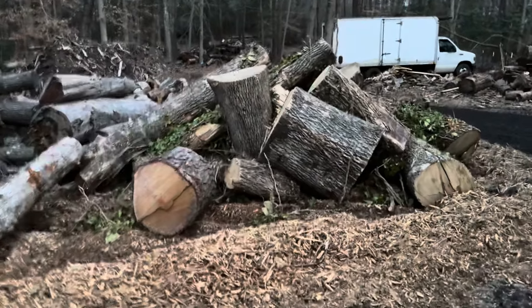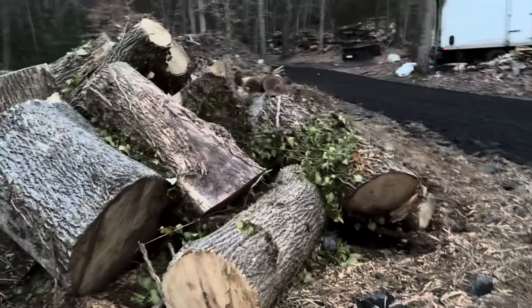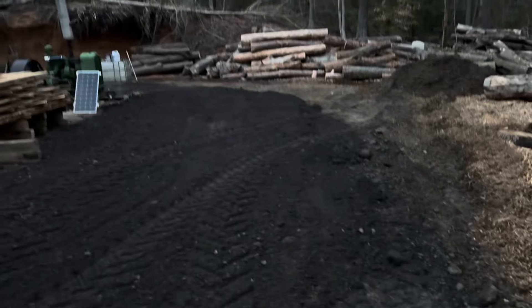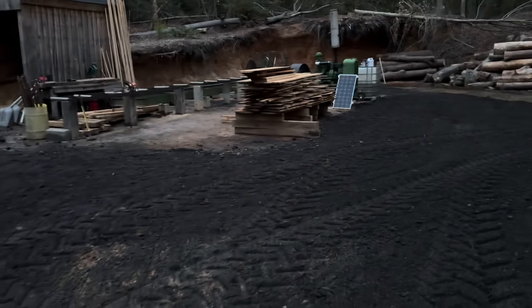This pile right here I just have to throw over the hill. All that's poplar, so I can't use it for firewood — it's too short to go on the mill. So it's just a bunch of junk wood. I don't have time to deal with it right now.